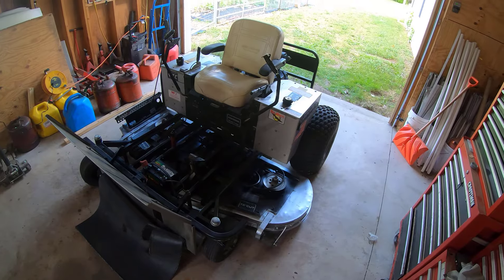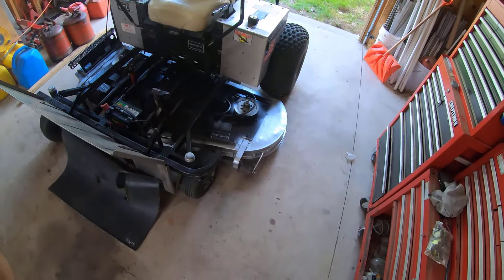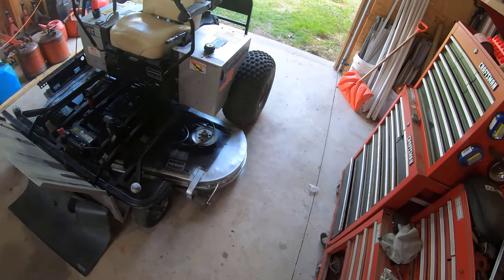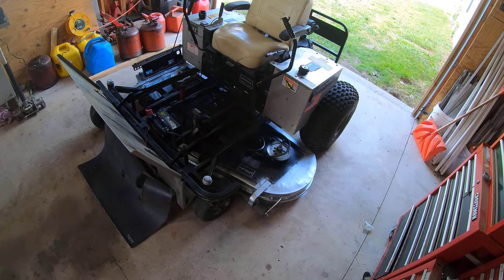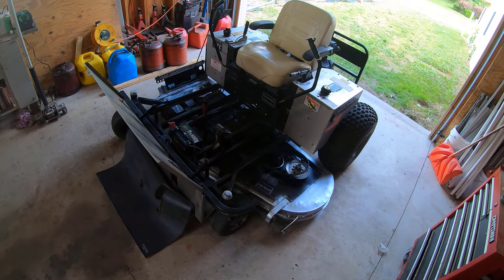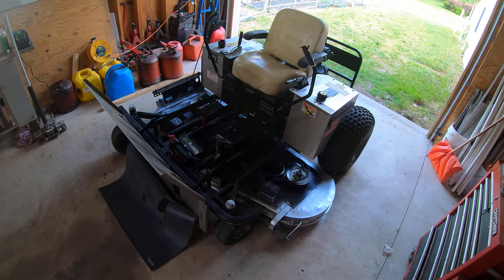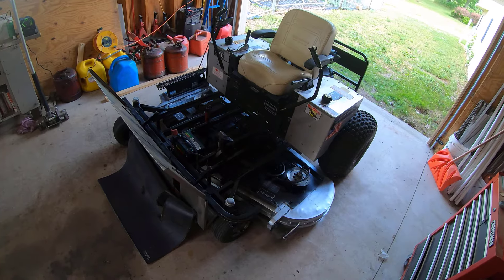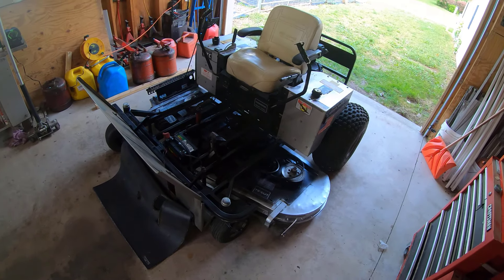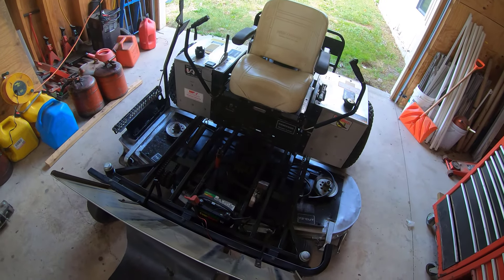Being able to chop down big things on very rocky ground has worked out very well. You can see some of the rocks and damage to the underside of this, but the deck is built so well it's held up for years. Unfortunately, I'm not sure how long Dixie Chopper is going to be in business. I know they had some issues over the last few years and several dealerships have gone out of business.